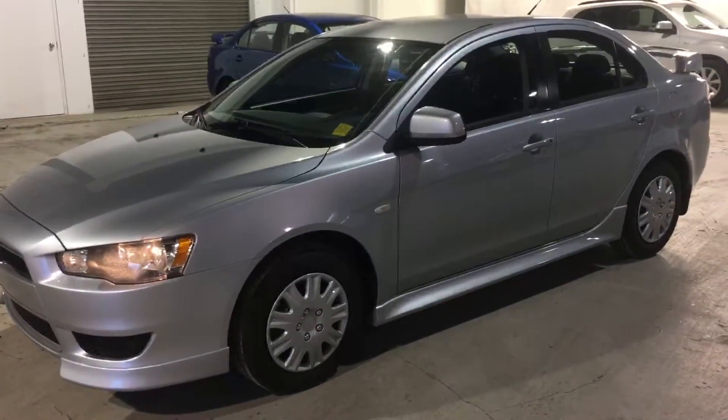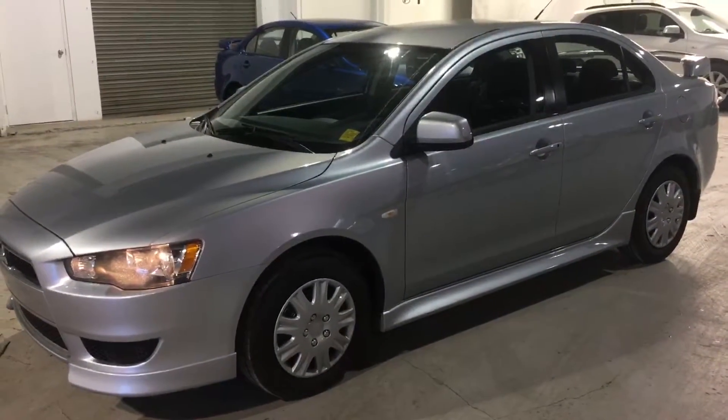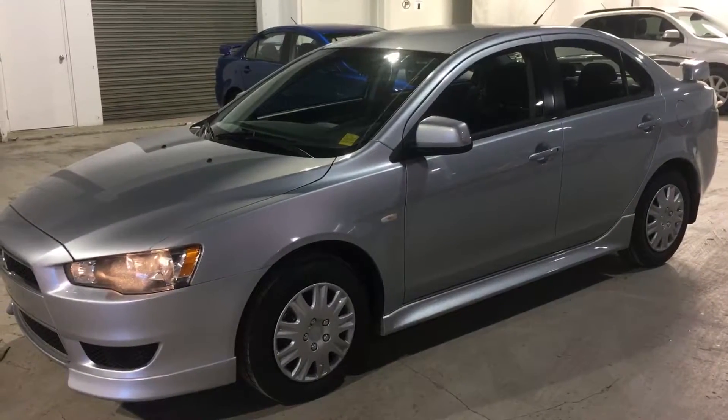Hi Jay, this is Chelsea at Northside Mitsubishi, just making a quick video of our 2014 Mitsubishi Lancer.